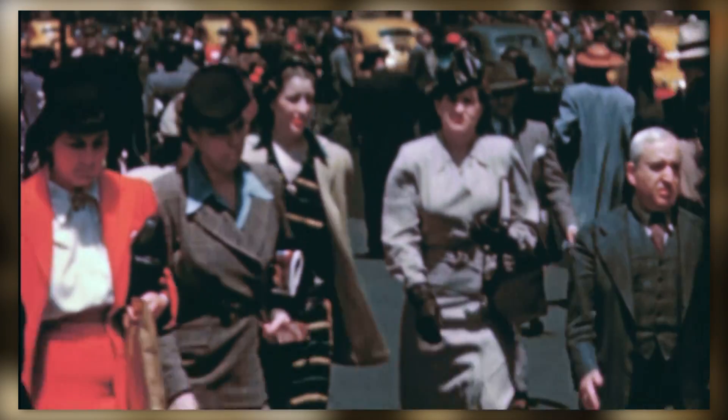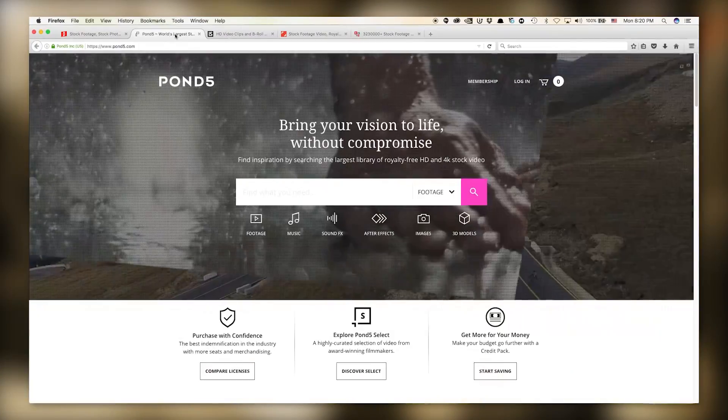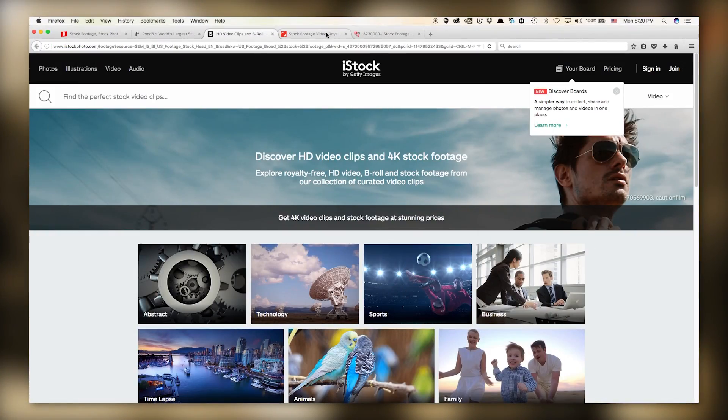For some people the idea of using stock footage makes them cringe. They're probably thinking about old scratchy film reels used in high school presentations about industry and business. Forget that stuff. While you can buy old footage, stock footage libraries on the web are full of beautiful crisp images and videos, even available in 4K.